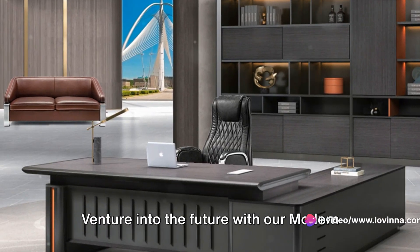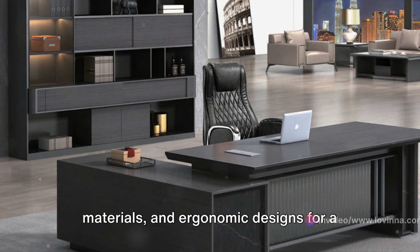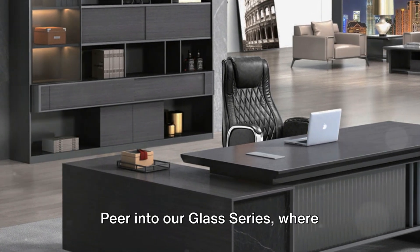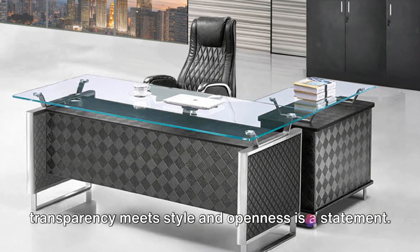Venture into the future with our Modern series, embodying sleek lines, pioneering materials and ergonomic designs for a contemporary elegance. Peer into our Glass series where transparency meets style and openness is a statement.